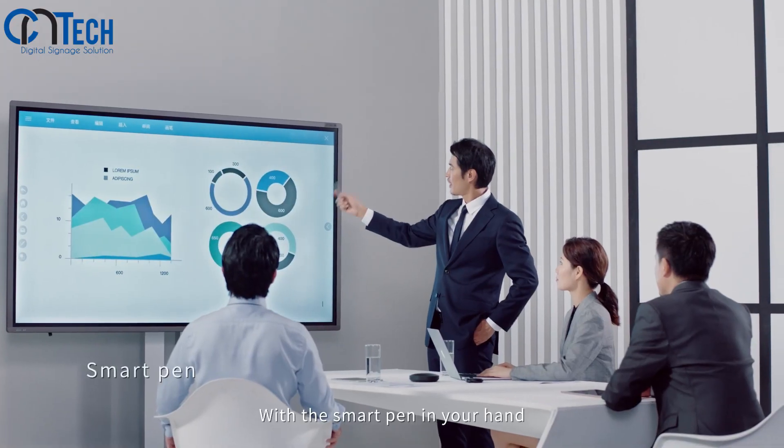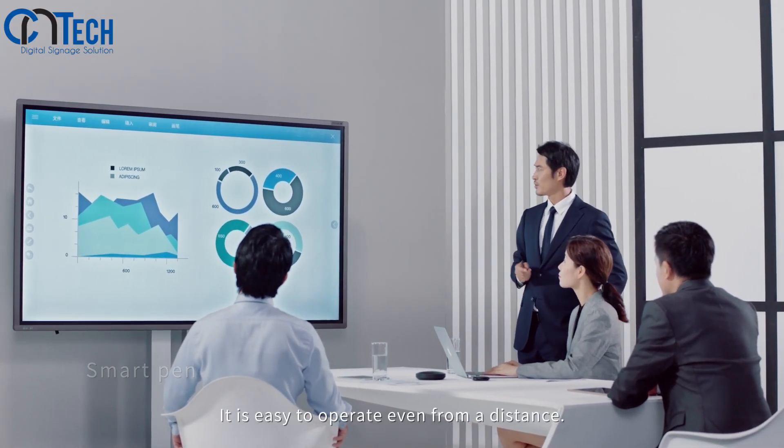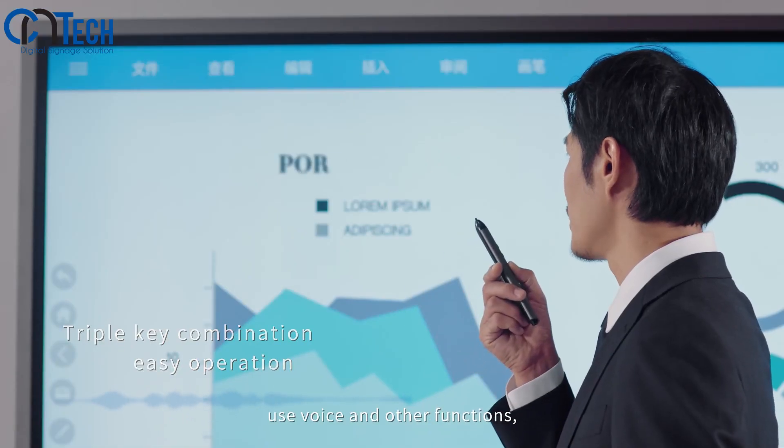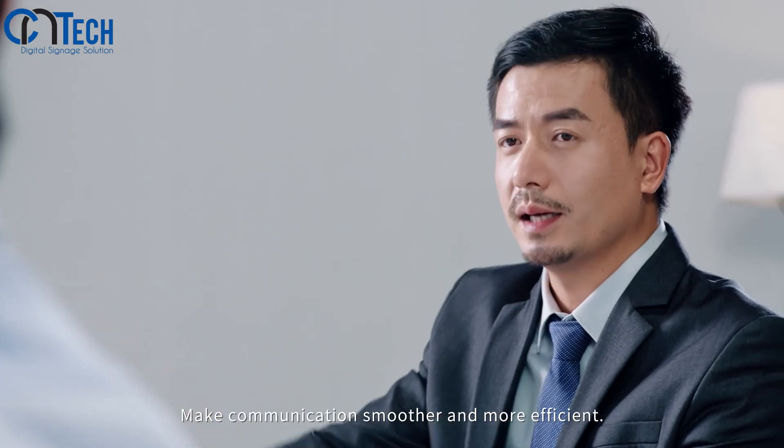With the smart pen in your hand, it's easy to operate even from a distance. Control the device, turn the page, use voice and other functions to make communication smoother and more efficient.